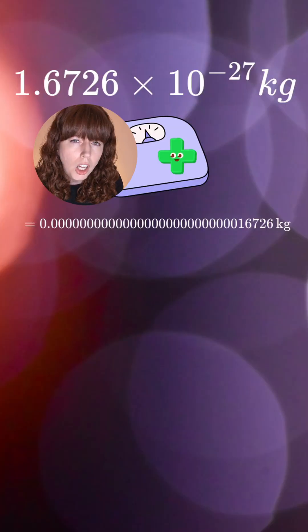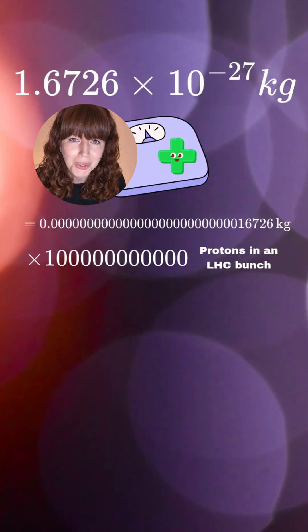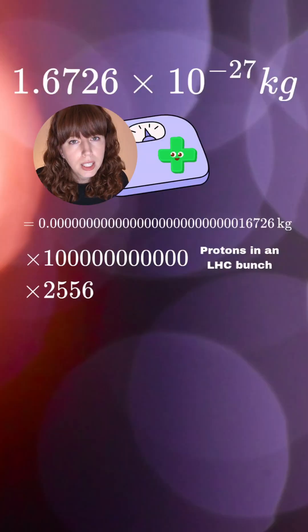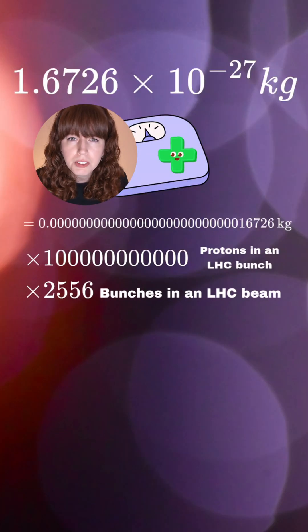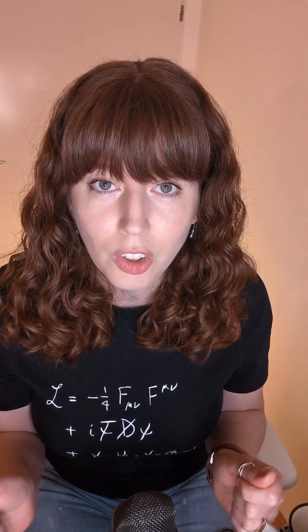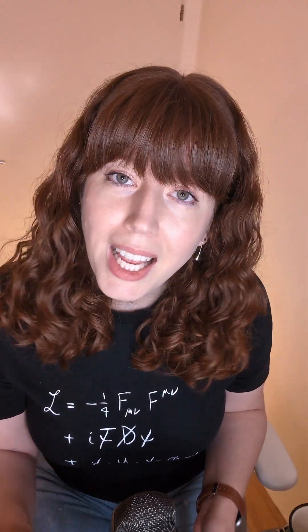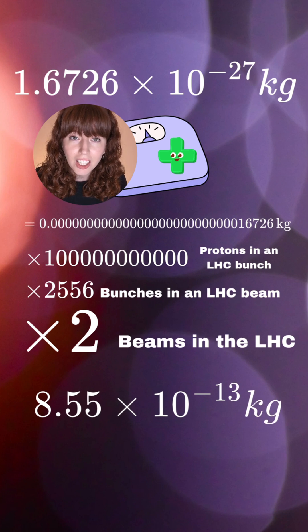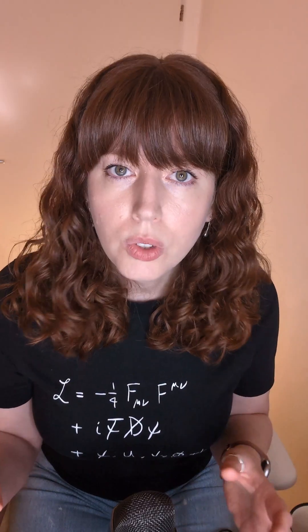We have 100 billion protons in each bunch in the Large Hadron Collider, and we have 2,556 bunches in each beam, and we have two beams. So on a good day, we're accelerating about 8.55 times 10 to the minus 13 kilograms of stuff.